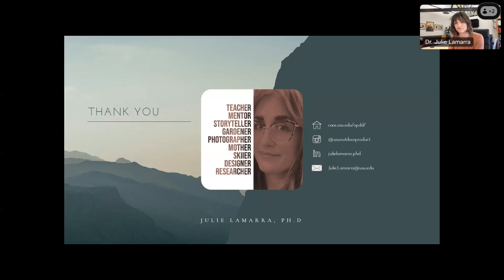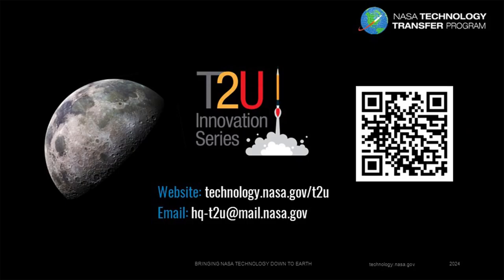Thank you so much, and thank you everybody for attending. We are just about out of time. Please feel free to reach out to Dr. Lamara — she has very graciously offered. And if you are interested in getting involved with T2U, please visit our website and contact us via the email on that site. Thank you everybody for attending and have a great rest of your day. Thank you.